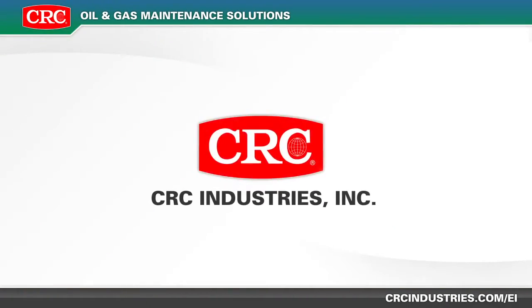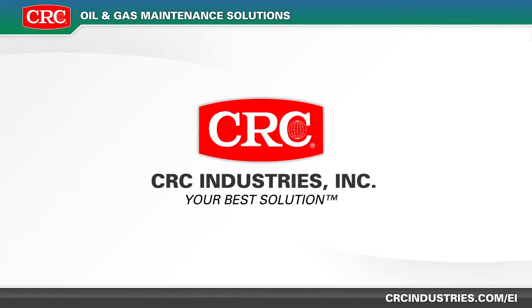CRC, your best solution. For more information, visit crcindustries.com.